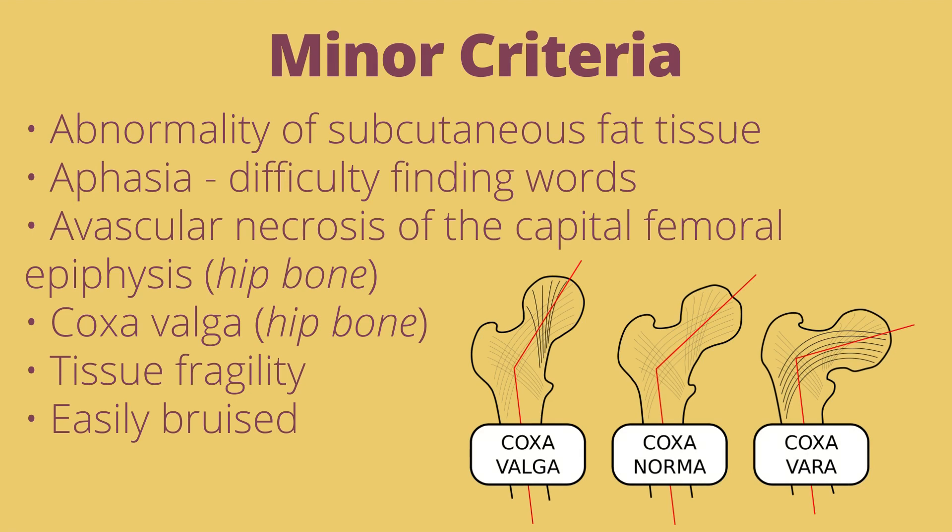Further minor criteria includes an abnormality of subcutaneous fat tissue, aphasia or difficulty finding words, avascular necrosis of the hip bone, coxa valga, and tissue fragility and easy bruising. Coxa valga is a condition where the hip bone is not at the proper alignment compared to the coxa norma — the hip attaches and is more open than the normal hip bone.